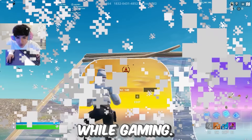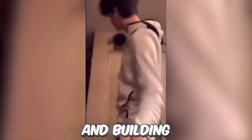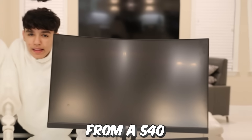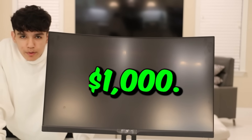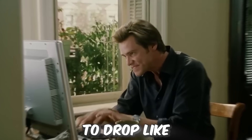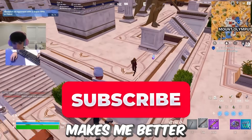Does your gaming setup actually affect your performance while gaming? Today I'm going to be buying and building the world's fastest gaming setup. I'm going to be getting everything from a 540Hz monitor that costs almost $1,000. I'm also going to be getting the world's fastest keyboard and mouse. Make sure to drop a like and subscribe to see if this actually makes me better at Fortnite.